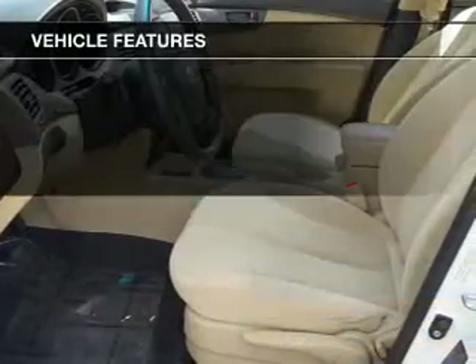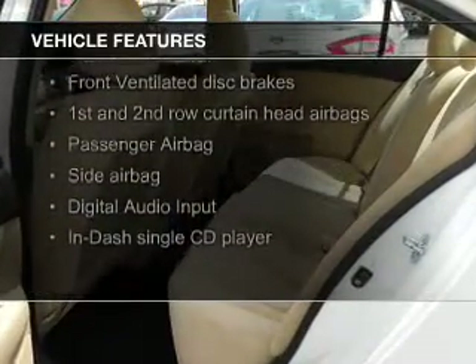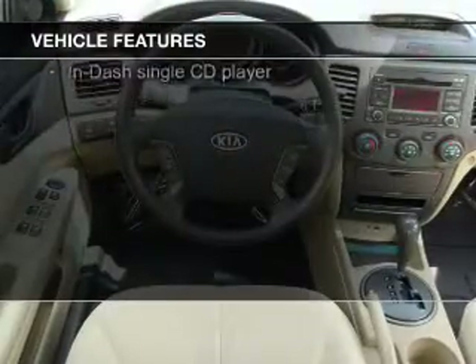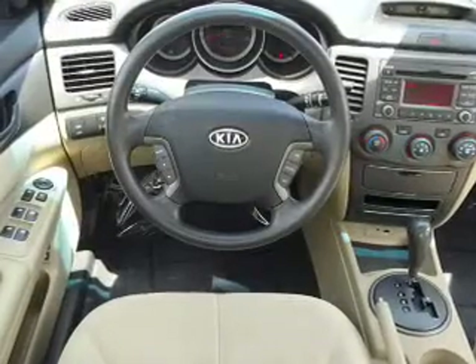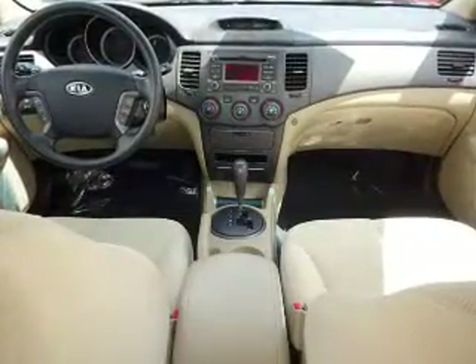The features include a Homelink system, Sirius XM satellite radio, digital audio input, an auxiliary input, steering wheel controls, auto-dimming mirrors, tilt-and-telescopic steering wheel, power seats, cruise control, and keyless entry.